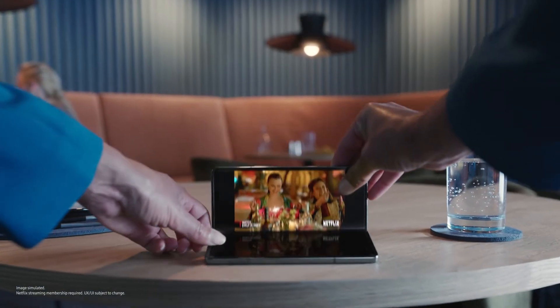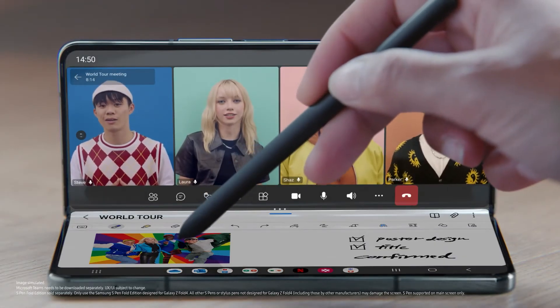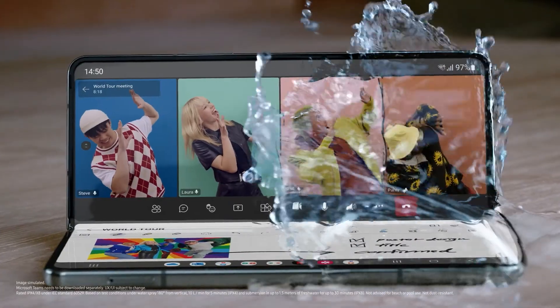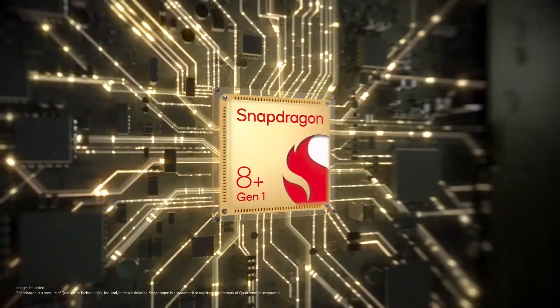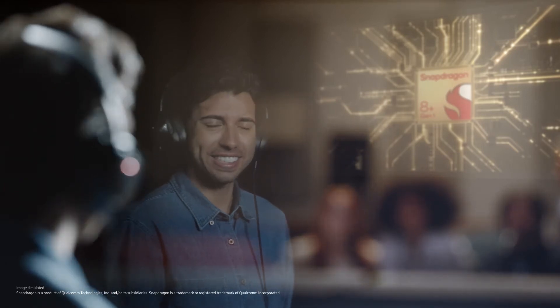From full screen to flex mode, apps flex. On a video call, S Pen lets you take notes. And an IPX8 rating lets you take spills. Hold on — you skipped over the processor part. Our whole new Snapdragon 8 Plus Gen 1 mobile platform. Snapdragon — it means fast. Let's move on to the next part.